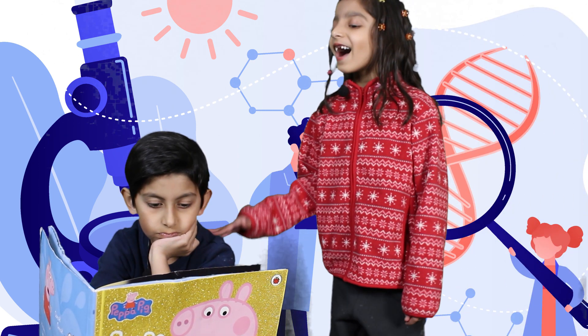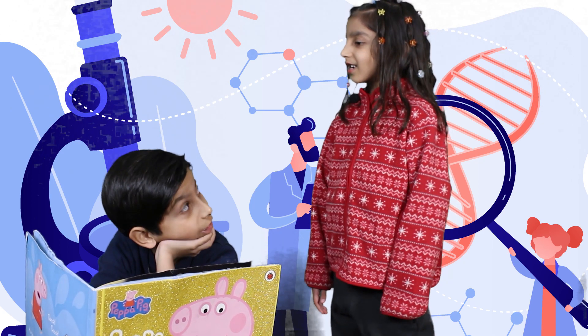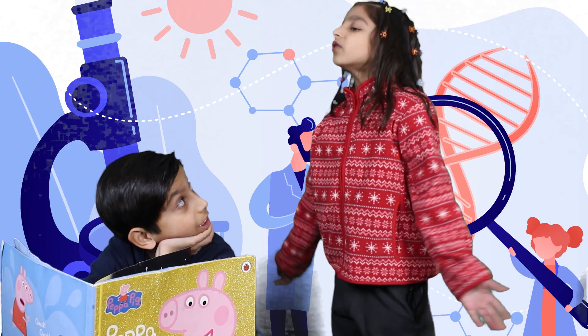Sad! What's the matter, honey? What should I do? I'm too bored.